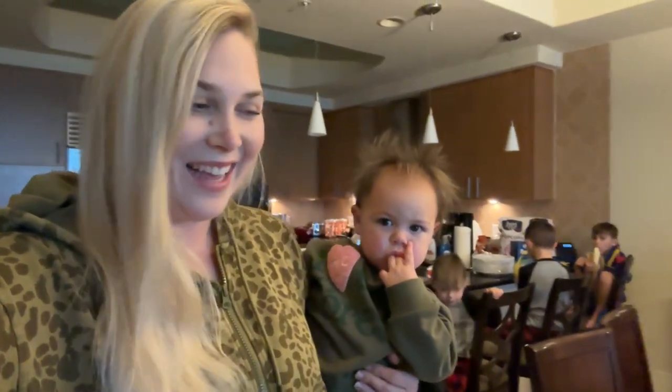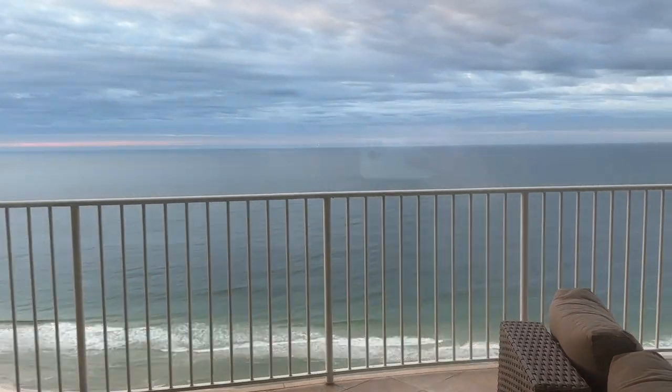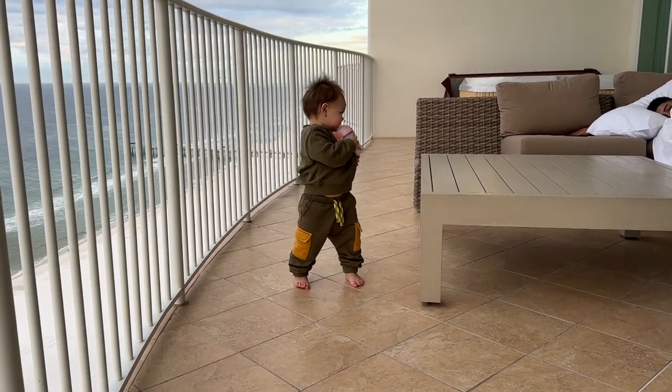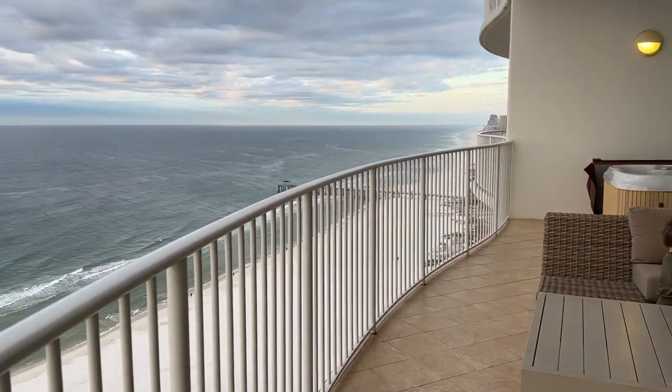Good morning! We just woke up and we are the only ones out of our room yet — me and the kids. I think they were just so excited. It looks like an absolutely beautiful day. I love waking up and just seeing the view of the water. This is what we're waking up to today — look at the sky and the water. It looks like a watercolor painting. It's stunning. Aspen, are the colors amazing in the sky today? She was pointing all at the sky.